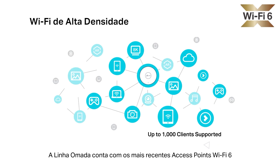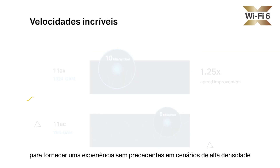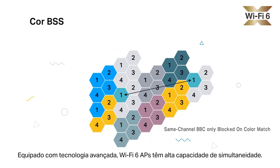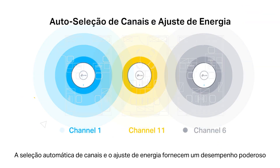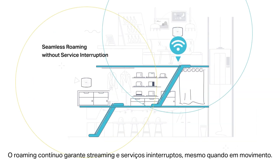Omada develops the latest Wi-Fi 6 access points to provide an unprecedented user experience in high-density scenarios, capable of connecting up to 1,000 clients. Equipped with advanced technology, Wi-Fi 6 APs have high concurrency capacity. Auto-channel selection and power adjustment provide powerful wireless performance while greatly reducing Wi-Fi interference.